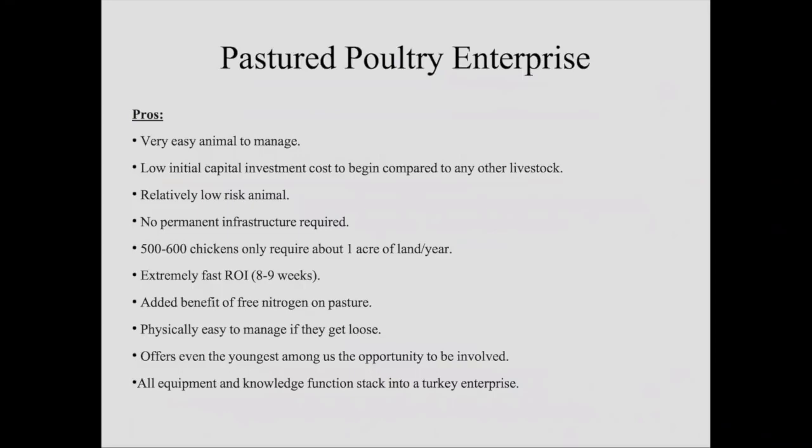While we're not going to talk about turkeys today — we talk about them in the course — just know that all of the equipment and knowledge will function-stack into a turkey enterprise. Everything you're going to purchase, build, learn, and use translates very well into adding turkeys at some point in the future to your farm business.